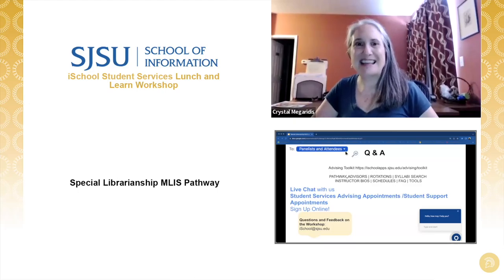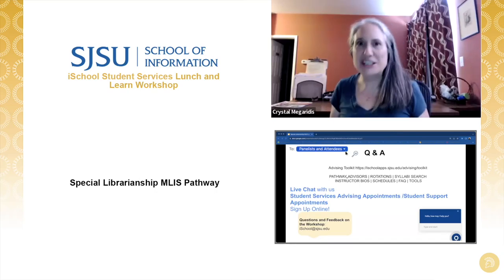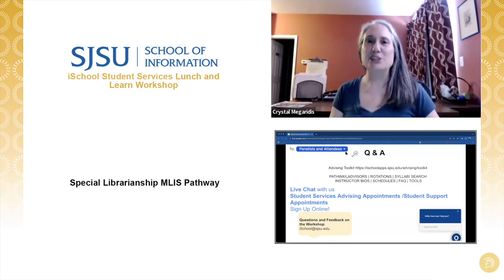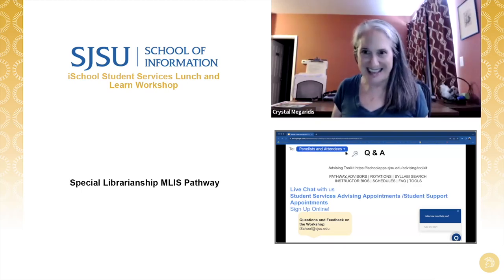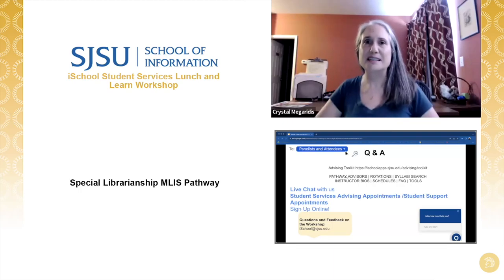Crystal: There is no typical day — that's one of the special things I love about special librarianship. You walk in and there's an emergency. You think you've got your day set, and then somebody comes in and says 'I've got a meeting in one hour and I need to know X, Y, and Z.' You drop everything and do what you need to do to help. That doesn't happen every day, but these things do happen. Every day you're learning something new because you're doing something different.